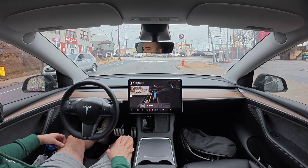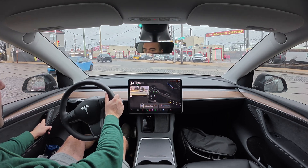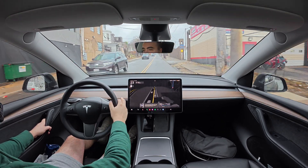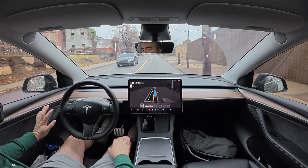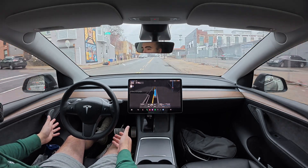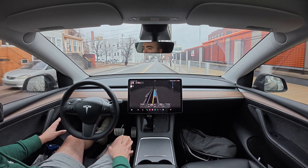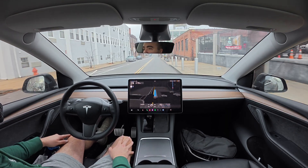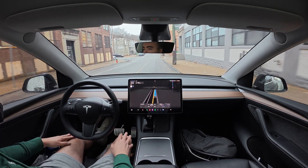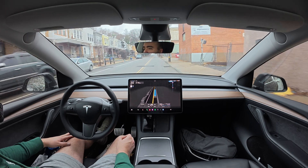Now we're making a left here and the car is not getting in the left-hand lane. I took over — I thought I had to make a true left, but I was just going straight, so I didn't have to take over in the end. But when it puts its turn signal on, I'm thinking it's trying to make a left, and it doesn't get into the left-hand lane. The signals are always so messed up — it's always throwing on its turn signals for no reason.